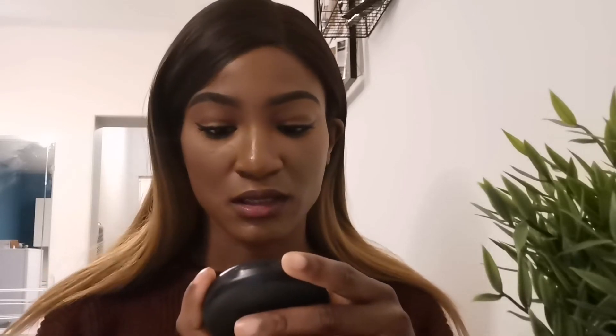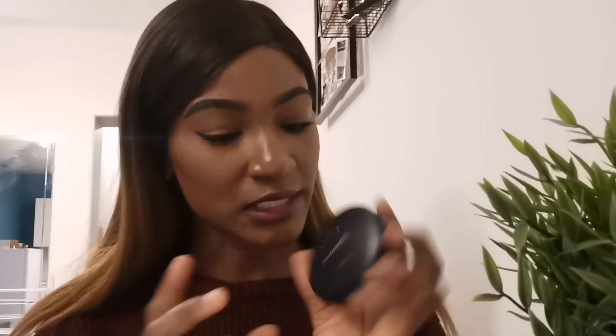My next product is the MAC Studio Fix, which I use to bring everything together. It gets rid of the excess powder from the Fit Me powder, gets everything into place, and sets everything up so I'm good to go after I put my lipstick on. That's my go-to powder — the MAC Studio Fix Powder Plus Foundation in NW55.